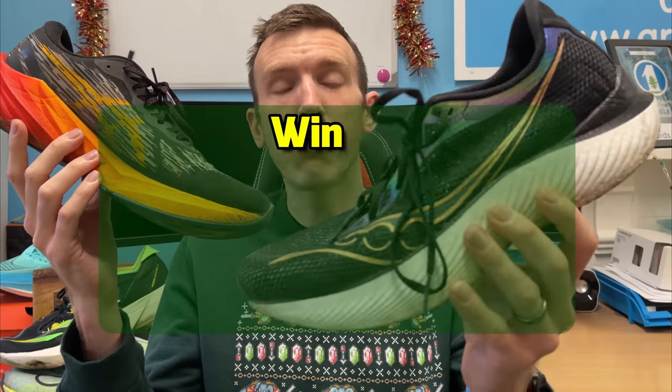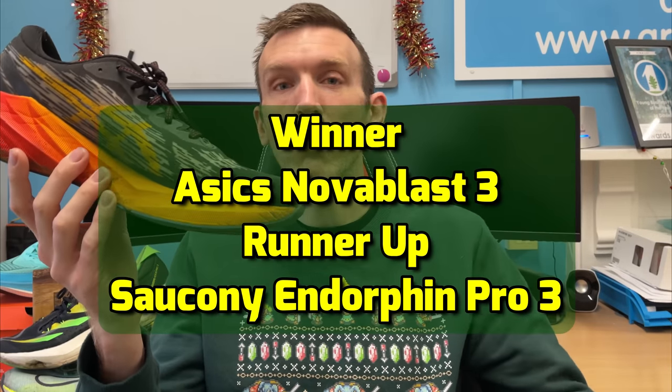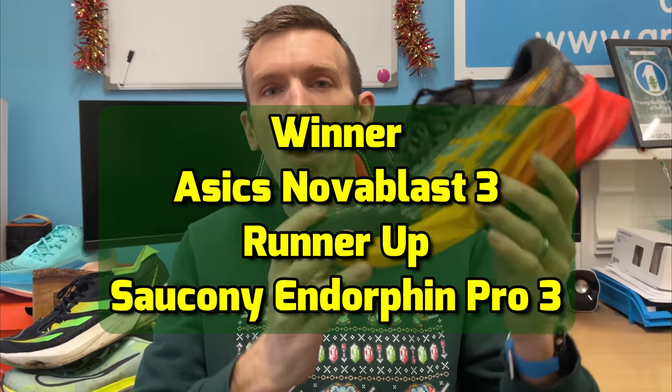The Pro 3 might have pushed up the ranks a bit more but I just haven't had it long enough to do that much testing — I've had it about a month or two. It's put some great long runs in but it hasn't quite made enough of an impression yet. Therefore the runner-up is the Saucony Endorphin Pro 3 and the winner of the long run shoe of the year is the Asics Nova Blast 3.